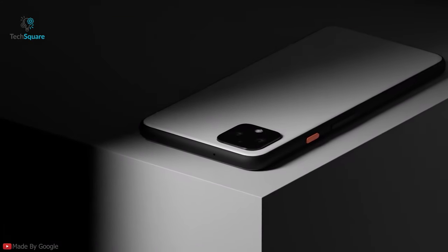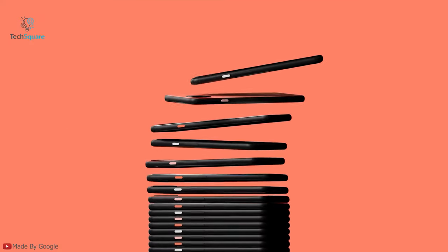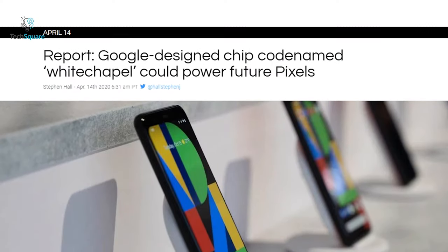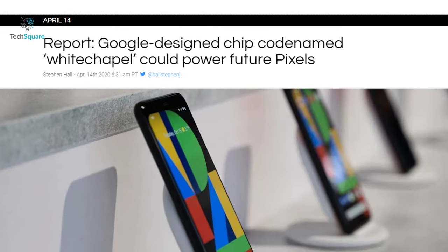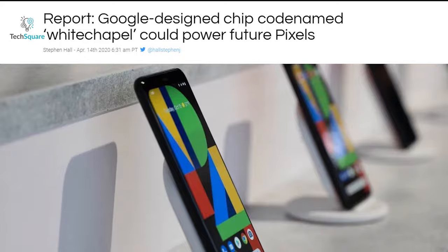However, recent rumors suggest that Google will completely abandon the flagship space and try to stay competitive in the affordable mid-range phone space. Our topic for today's video is about Whitechapel, Google's alleged chip that is going to power its Pixel phone lineup and Chromebooks in the subsequent year.